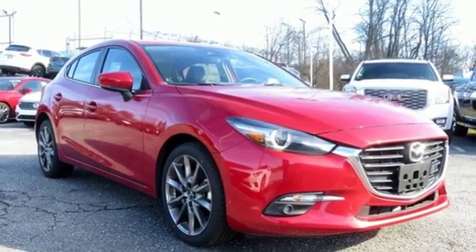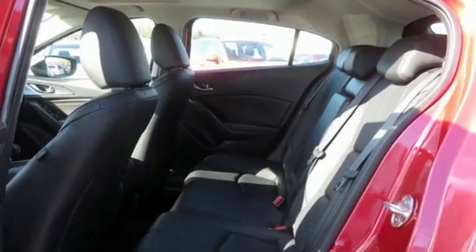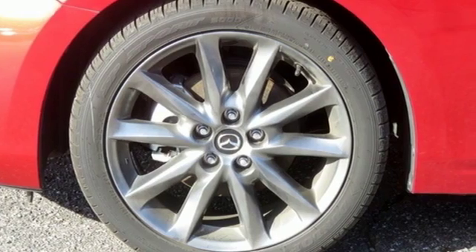Dual-zone climate control, inline four-cylinder engine, power sliding and tilting sunroof, gas pressurized shocks, and power heated mirrors. Kelly Blue Book calls it exceptionally stylish and fun from day one.